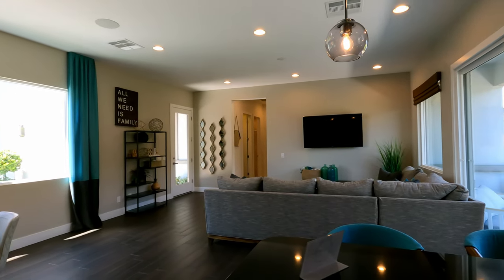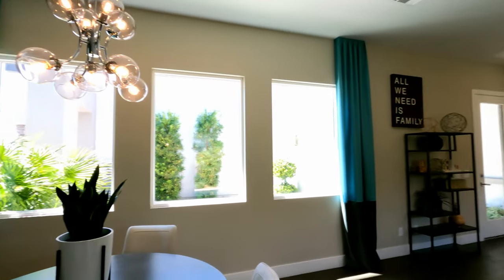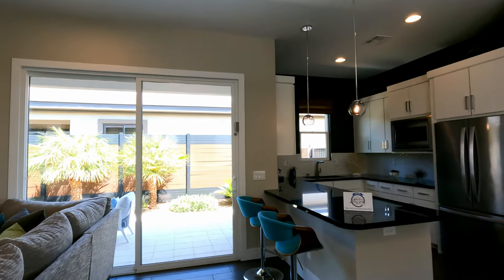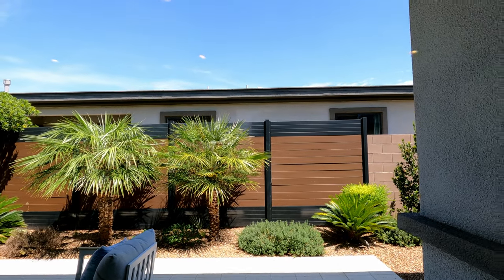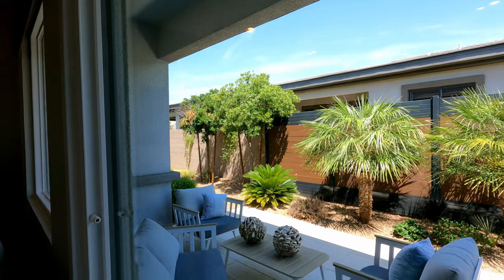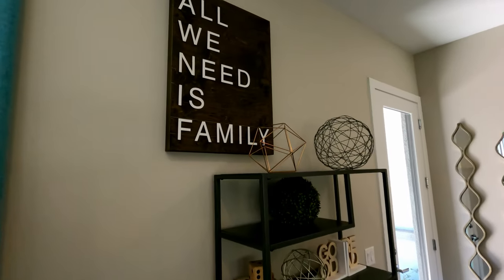This suite is bigger than my first apartment when I was 17. You do have access to the other two-car garage right through the next-gen — just perfect. There's also an outdoor aluminum slider on the multi-gen suite, with spray-on stucco and a nice courtyard area to relax. You've got your backyard — just swing around and jump in the pool. All you need is family.